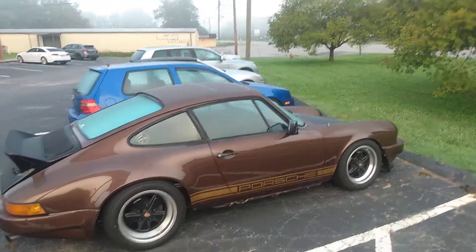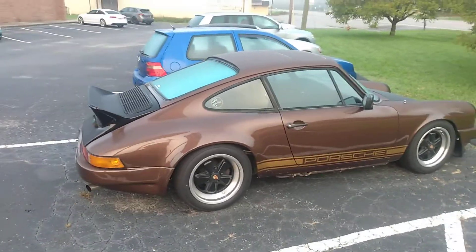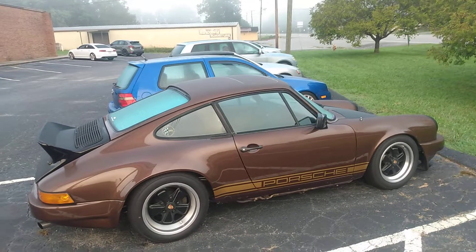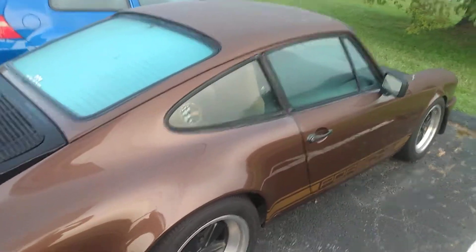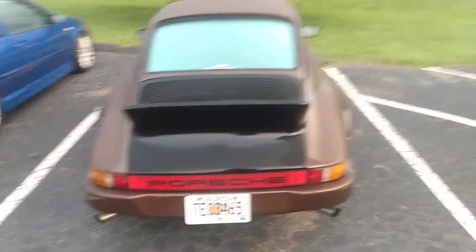Hey y'all, Les here, and this morning I spied some vintage Porsches. Here's a — looks like a 1970s Porsche to me. It's got a 1982 sticker in it. It's a 911 rear engine.